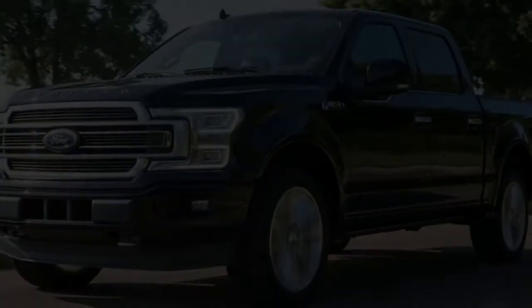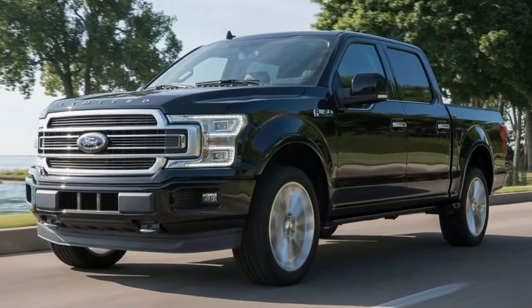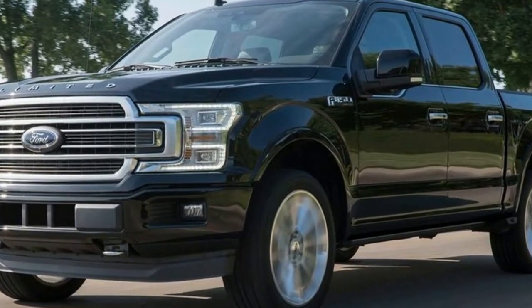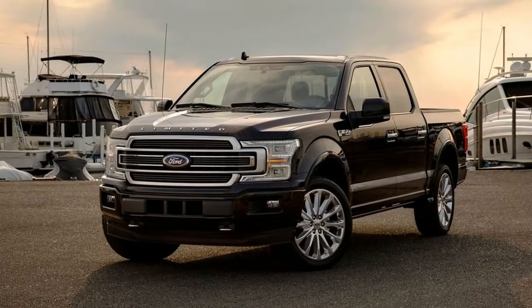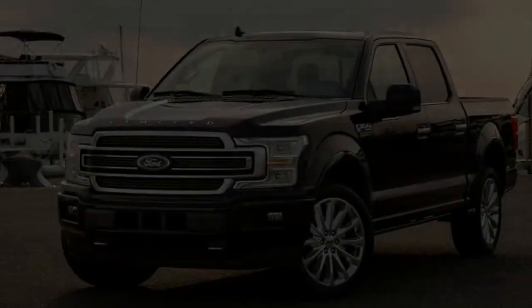There was a time when Ford offered in-house Harley-Davidson special editions of its F-150 pickup truck — it even used to come with a supercharged engine. But since no such co-branded truck currently exists, fans of the Harley-Davidson pickup have to look elsewhere. And that's where Tuscany comes in.